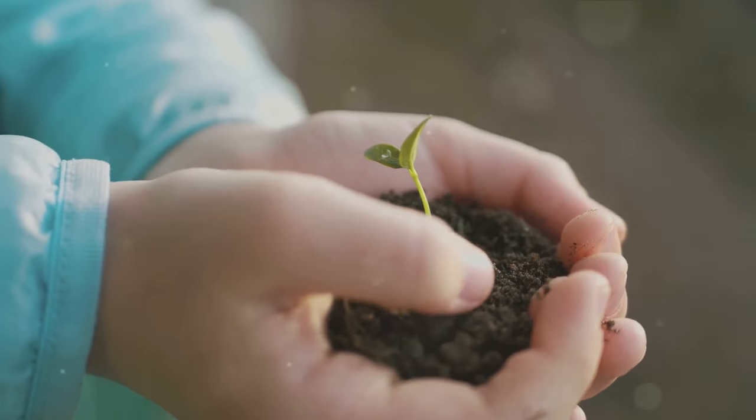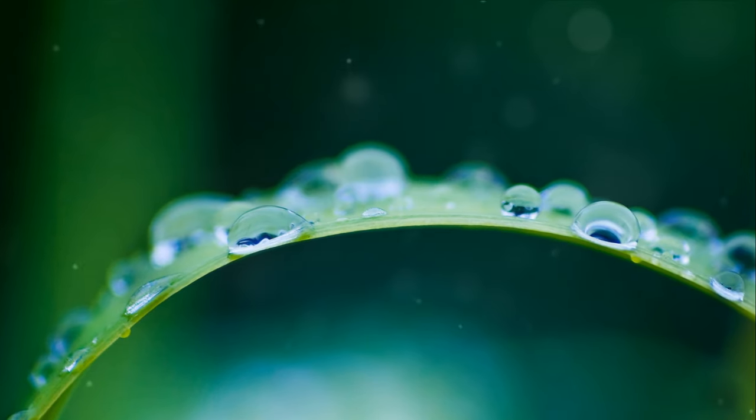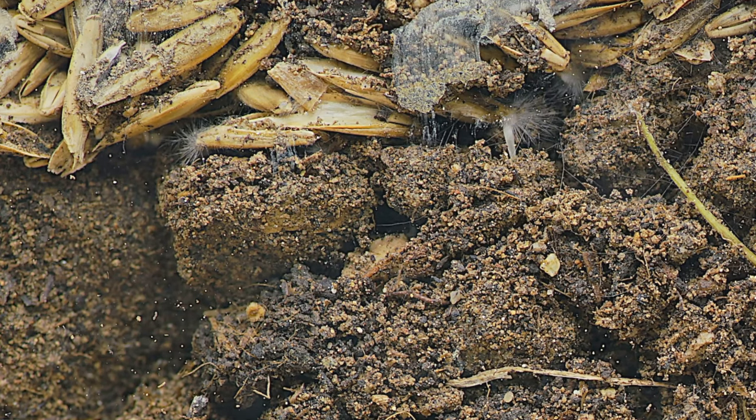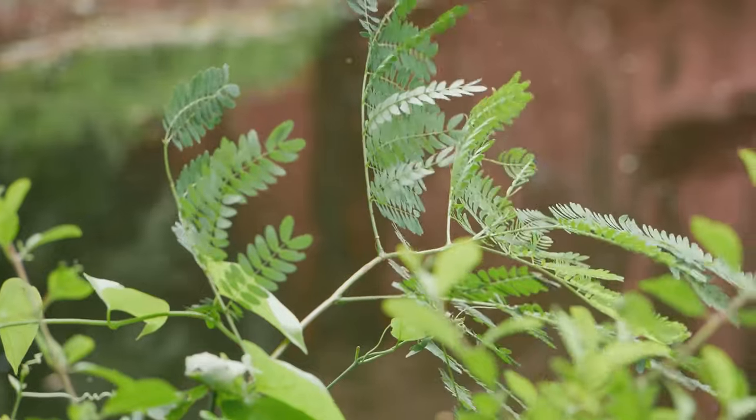Plants are our friends, and just like us, they have different parts. The flower is the pretty part we all love. Seeds are tiny plant babies. Leaves are the plant's kitchen. The stem is like a water straw and roots drink from the ground. These are the five main parts of our plant friends.